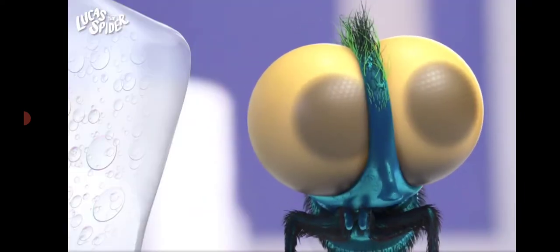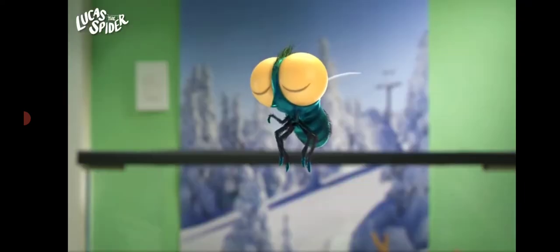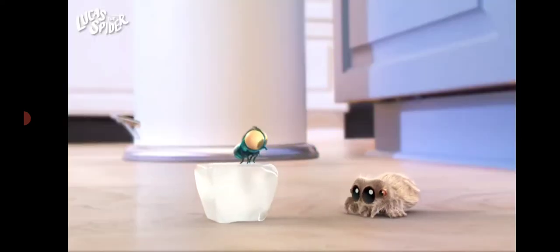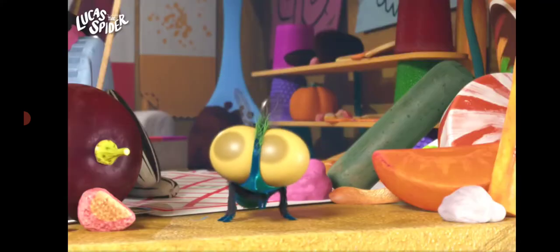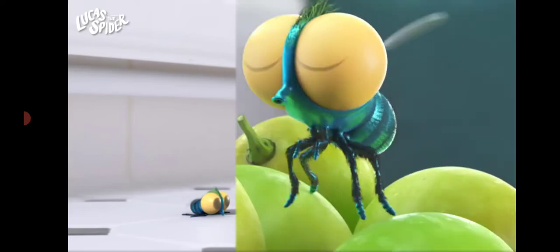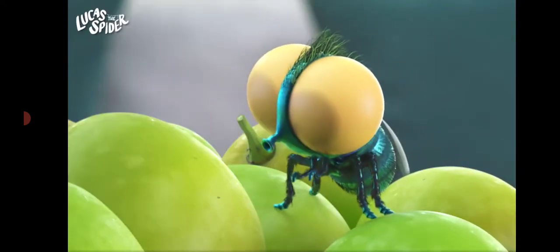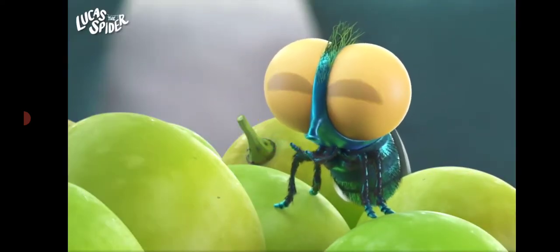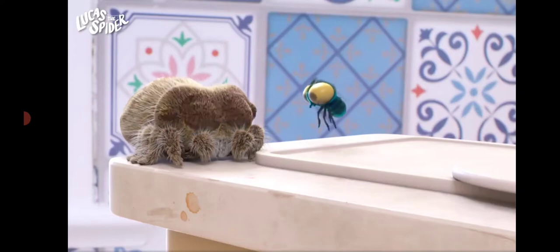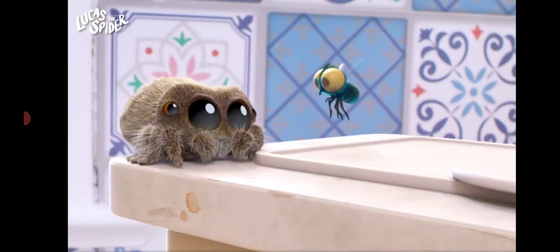Next up is Finley the fly. Flies have big round eyes that let them see all around them at once, even behind them. Finley has tiny hairs on his legs that let him stick to almost anything — he can walk on the ground, the walls, or even the ceiling. Flies don't have any teeth, so they use their mouths to suck up food like a straw. They'll eat almost anything, even garbage. It might be just trash to us, but for Finley, it's a yummy treat.